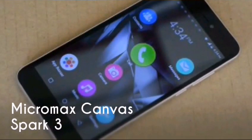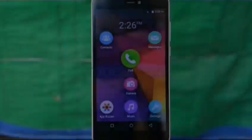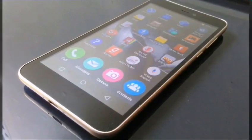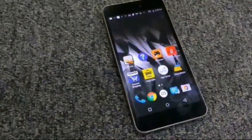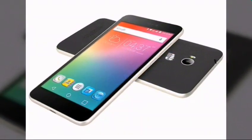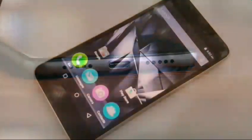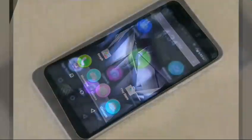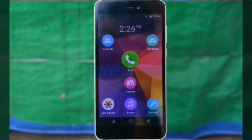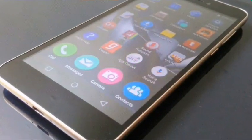Number 6: Micromax Canvas Spark 3. If you are looking for a phone under a 5K budget with a 5.5-inch display, the Micromax Canvas Spark 3 is worth a look. It packs a 1.3GHz quad-core SoC from Spreadtrum, 1GB of RAM, 8GB of storage expandable up to 32GB via microSD, an 8MP rear camera, and a 5MP front-facing camera.